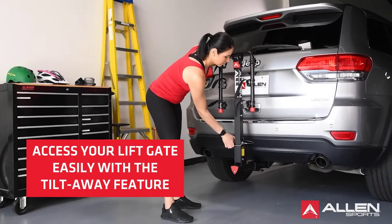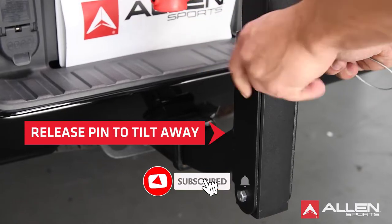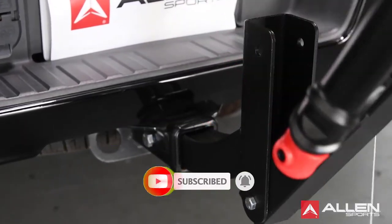Today, we review the best 5 hitch bike racks so that you can choose the right one for your purpose. After spending 2 weeks of research and consumer surveys, we compiled this list.